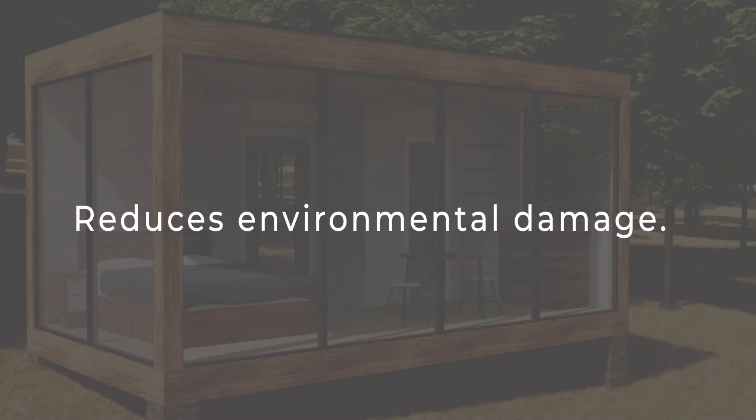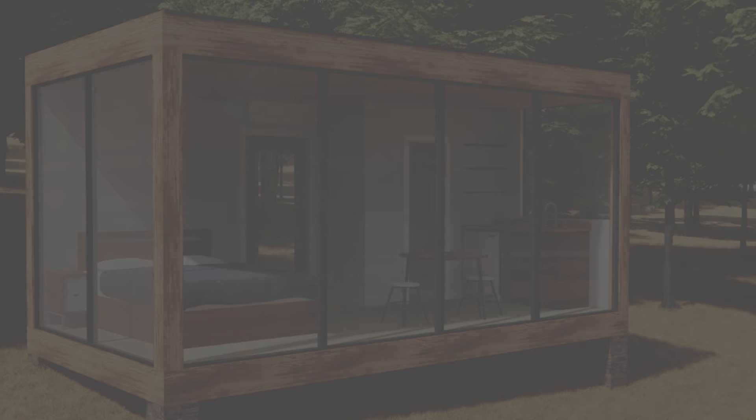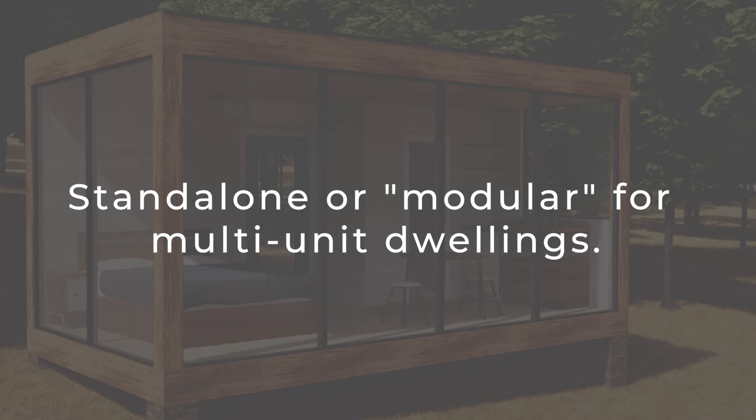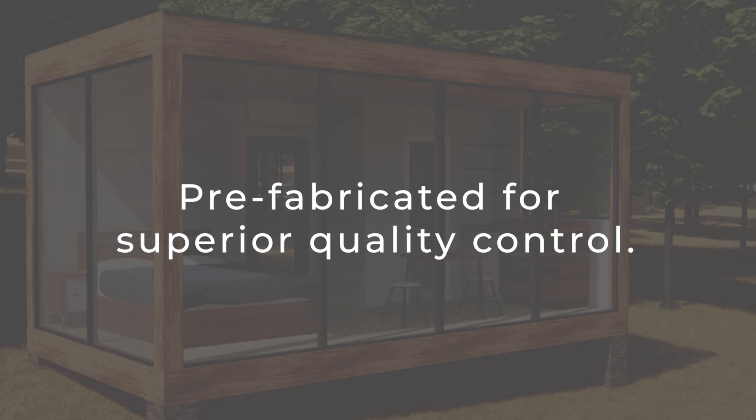The benefits of the Sojourn system include: reduces environmental damage by limiting the amount of on-site construction; units can be delivered on a trailer, remain mobile, or set by a crane on a foundation; semi-custom models can be standalone or modular and configured as multi-unit dwellings; and pre-fabricated in a workshop in a controlled environment for superior quality control.